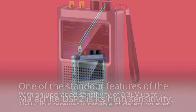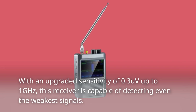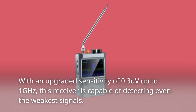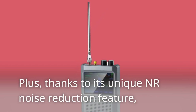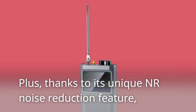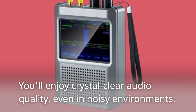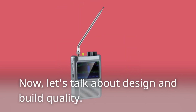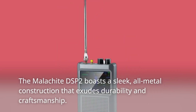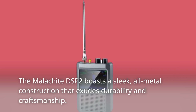One of the standout features of the Malachite DSP2 is its high sensitivity, with an upgraded sensitivity of 0.3 µV up to 1 GHz. This receiver is capable of detecting even the weakest signals. Plus, thanks to its unique NR noise reduction feature, you'll enjoy crystal clear audio quality even in noisy environments.